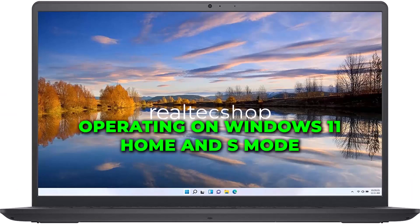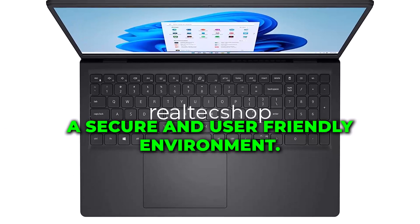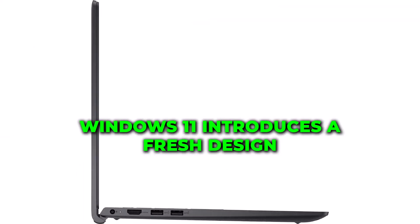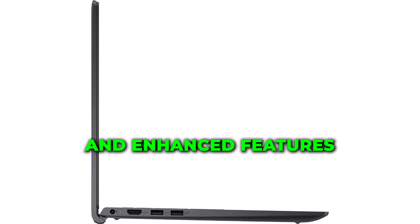Operating on Windows 11 Home in S-Mode, this laptop provides a secure and user-friendly environment. Windows 11 introduces a fresh design and enhanced features, delivering a seamless computing experience.